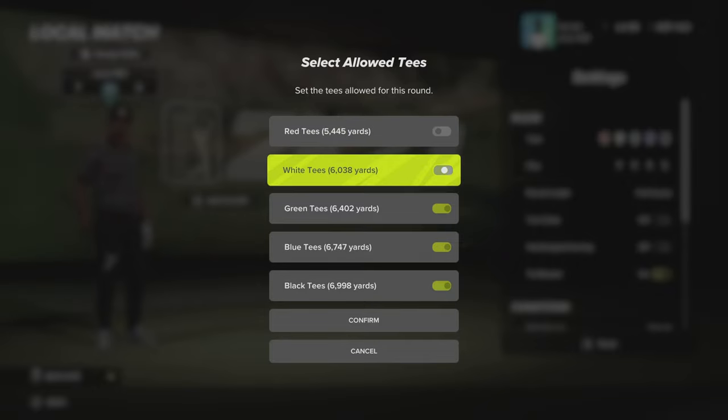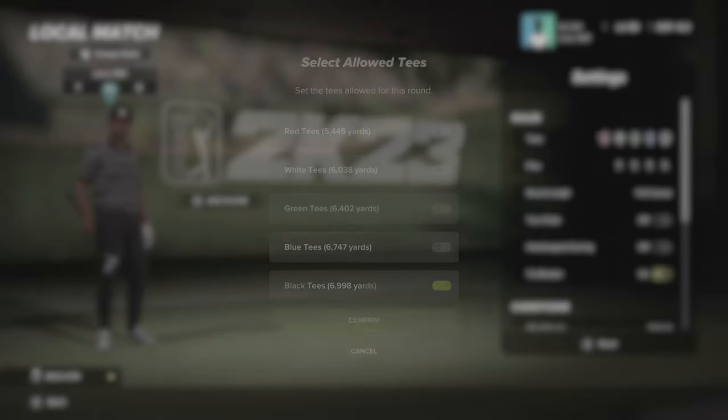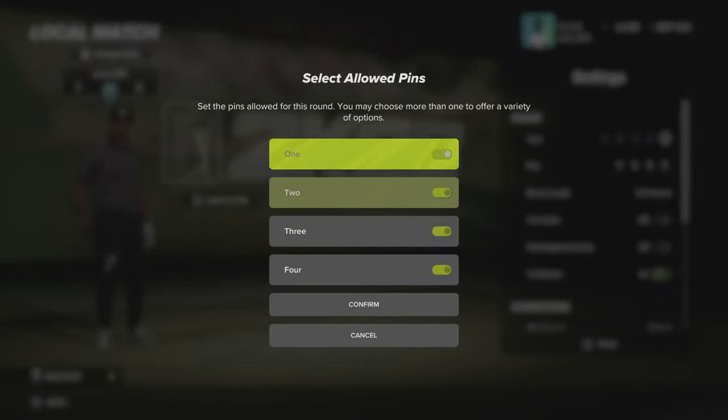Let's check out the course settings. There are five tee options. We will be swinging from the championship tees, which are playing 6,998 yards and as always pin set number one.